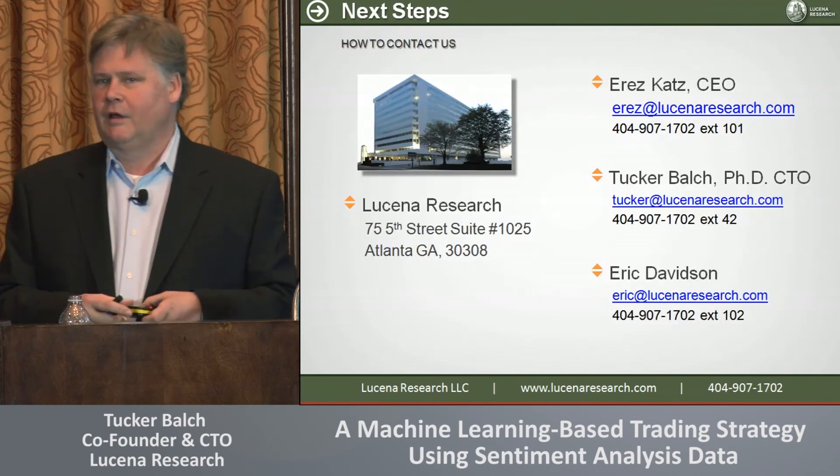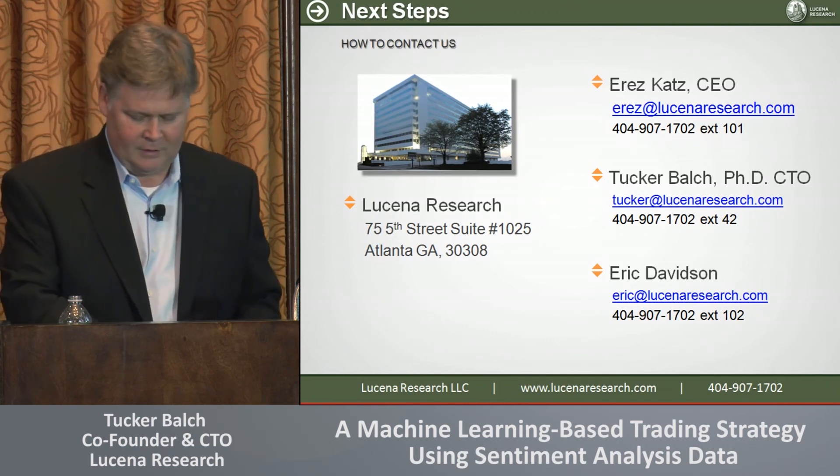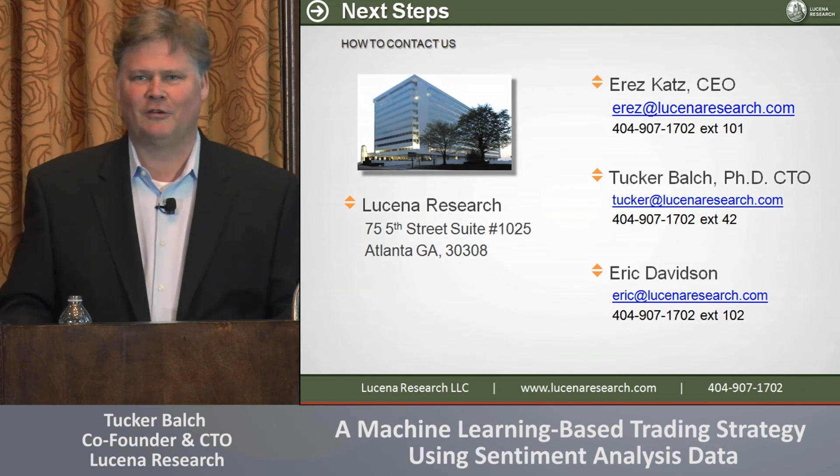That is it for my presentation. I'll be pleased to answer any questions.